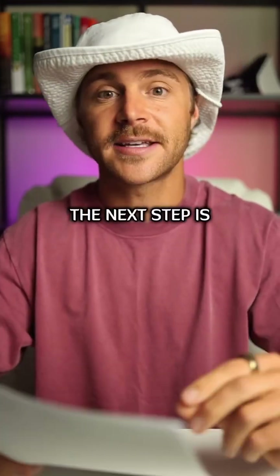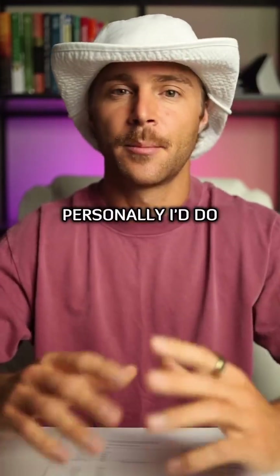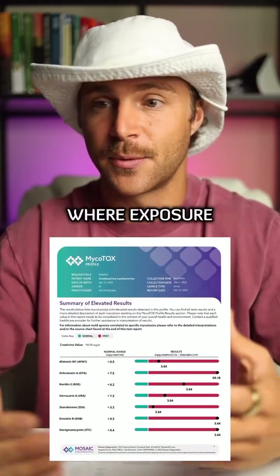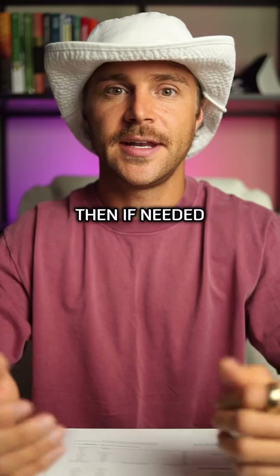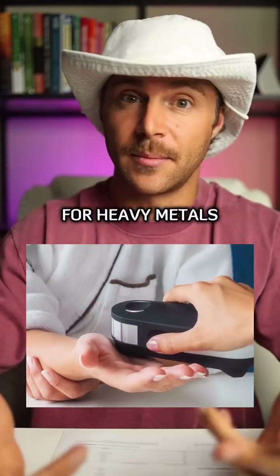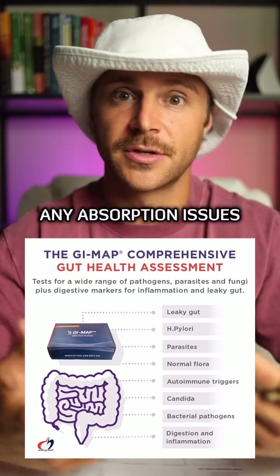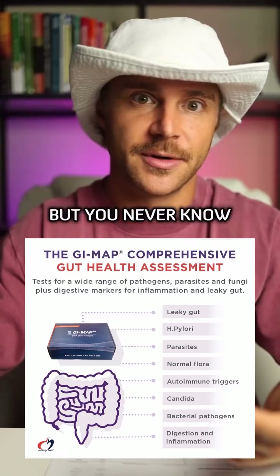If all of those come back solid, the next step is looking at toxicities. Personally, I'd do a mycotoxin urine test, specifically since I've been living on the beach where exposure is more likely. Then, if needed, I might run an oligo scan for heavy metals and potentially a stool test to see if I'm having any absorption issues — which I don't suspect, but you never know until you test.